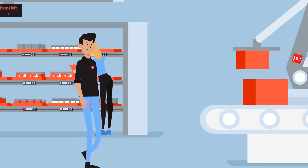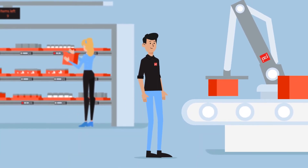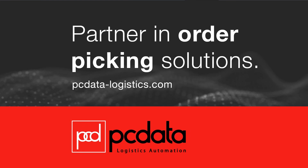PC Data can also provide integrated solutions, including the design and delivery of racking, conveyor systems, robotics, and other automation. Contact us for more information.